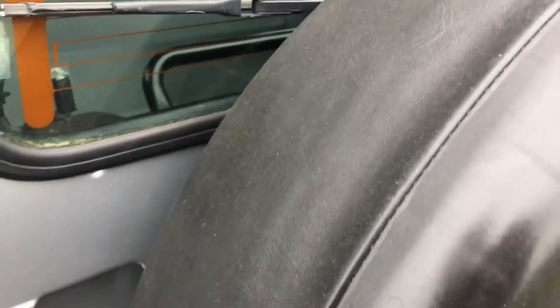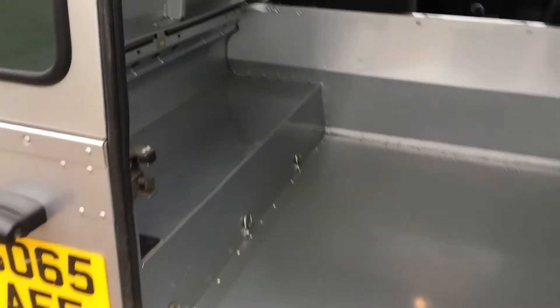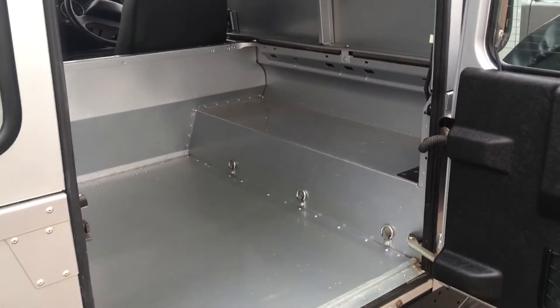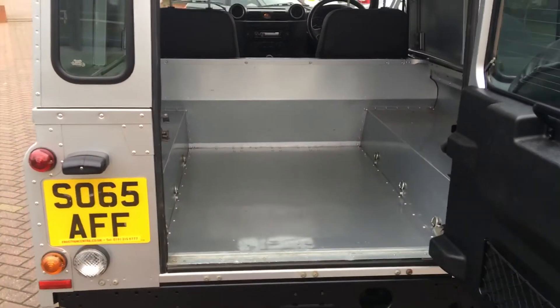I'll show you the rear load area. Now, that's about as good as they get — beautiful condition. If you're looking for one of these vehicles in the 90 XS specification and you're looking for the best, quite simply, you have found it.